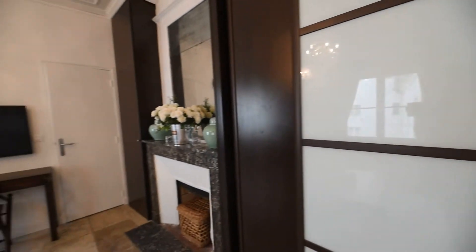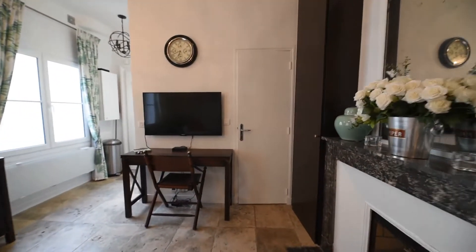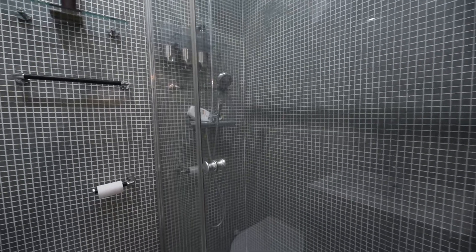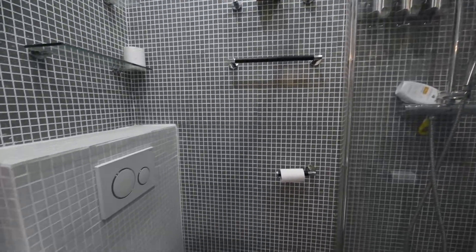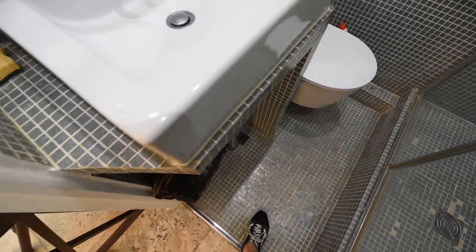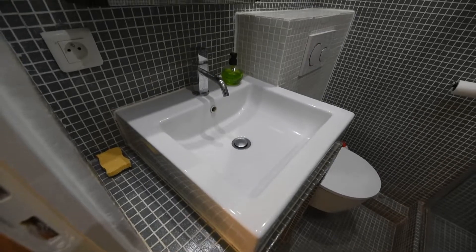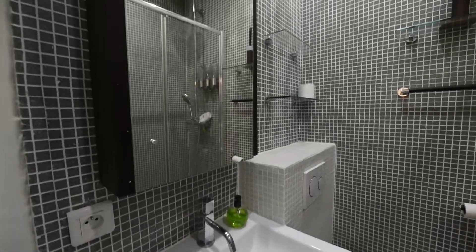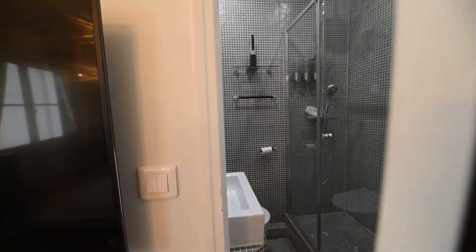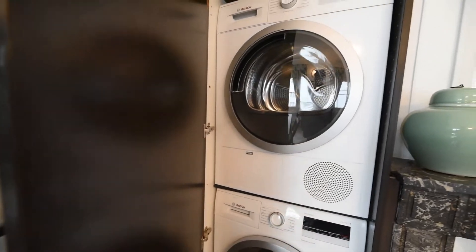With a shelf. Here you have the bathroom with a shower, the toilet, the sink, and storage with a mirror. And here you have the washing machine.